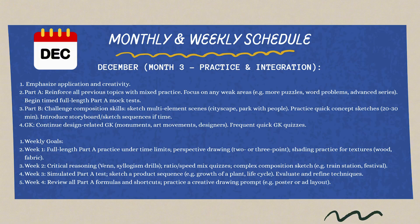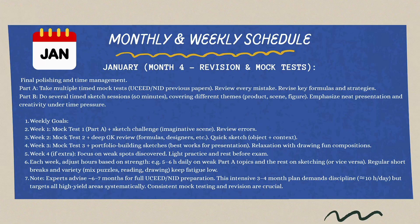Go through every question from Part A and Part B, get mentor reviews, and finalize your style, ideas, and skills. This is where you will gain the edge — this is what will give you more marks and better ranks in the examination.